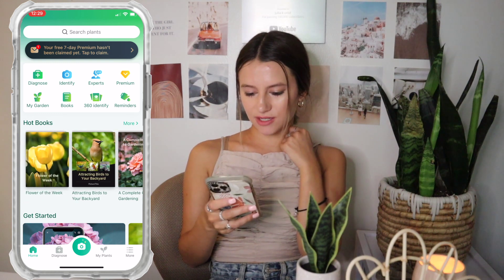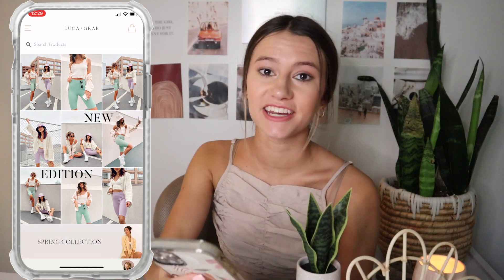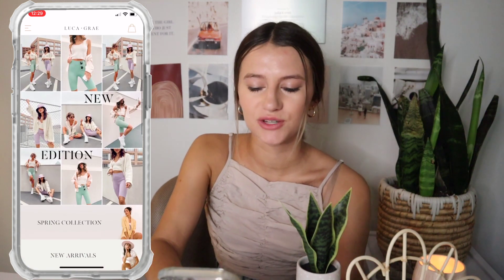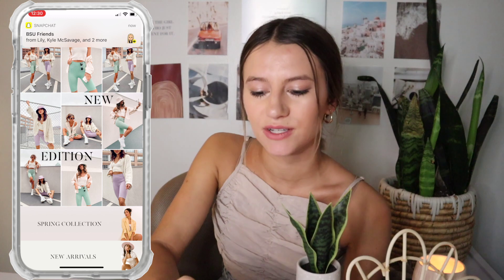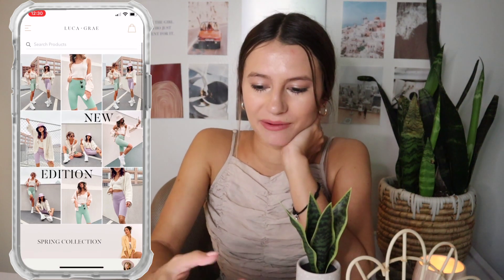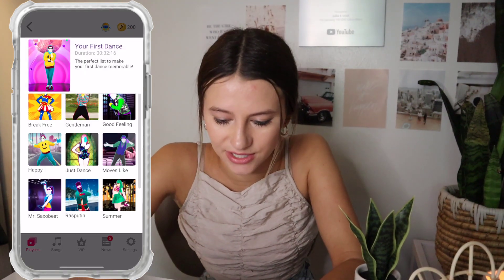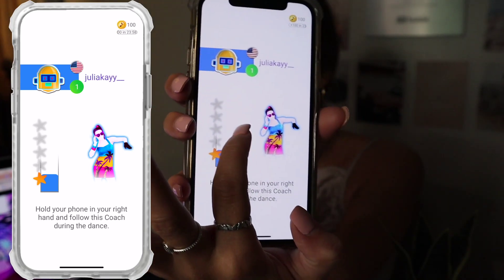I have Luca and Grey — that's Aspen Ovard's app and fashion line. She's an influencer who sells cute things, though they're expensive. She was doing a grab bag sale where you could pay like $75 and get six items, so I downloaded it for that — but they might be sold out now. Next, Just Dance Now — it shows your progress right there and you play along. I think that's so fun.